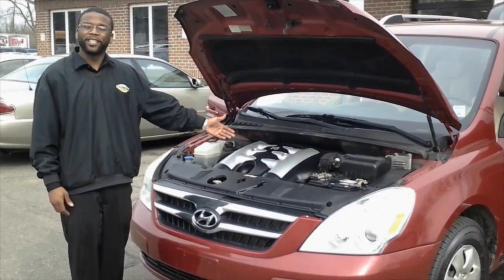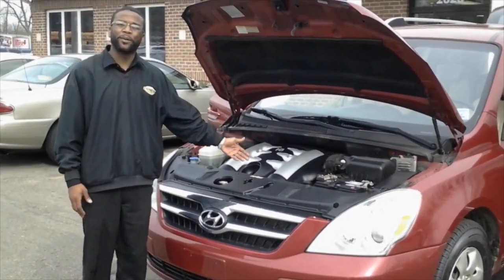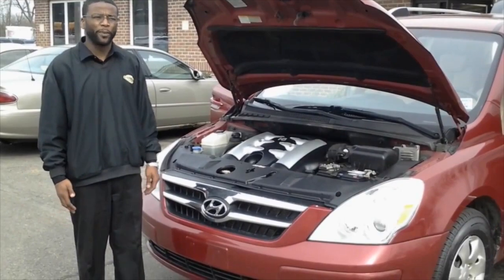Starting under the hood with the gas-friendly six-cylinder motor, which is going to get you great miles per gallon — approximately 20 to 23 miles per gallon.